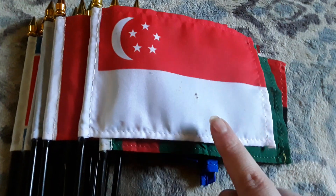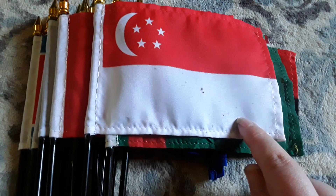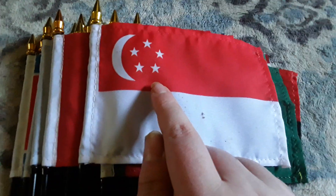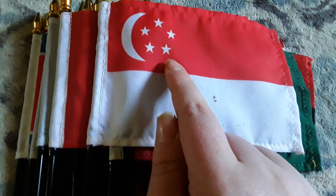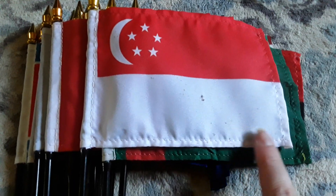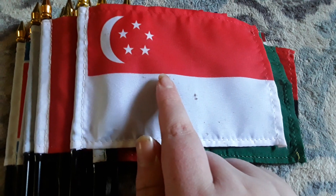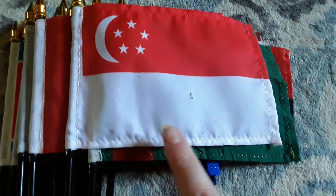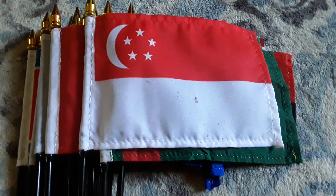Here's my Singapore flag. It has a white stripe, a red stripe, a crescent moon, and five white stars on the red stripe, which looks really cool. The Singapore flag looks just like the Indonesia flag, except it has five white stars and a crescent moon on the red stripe.